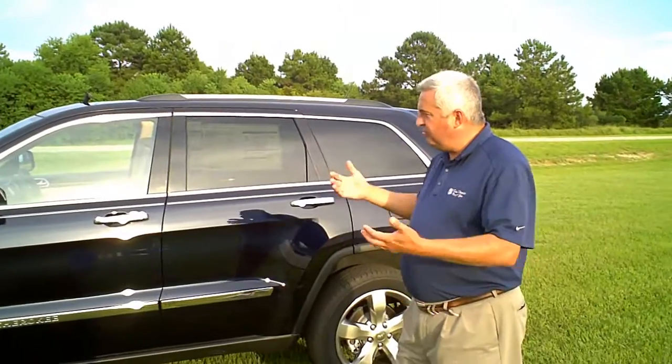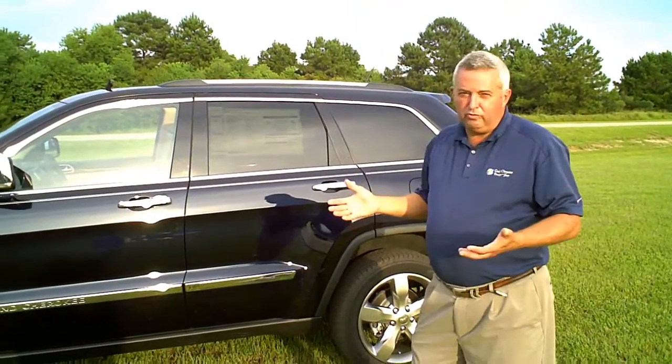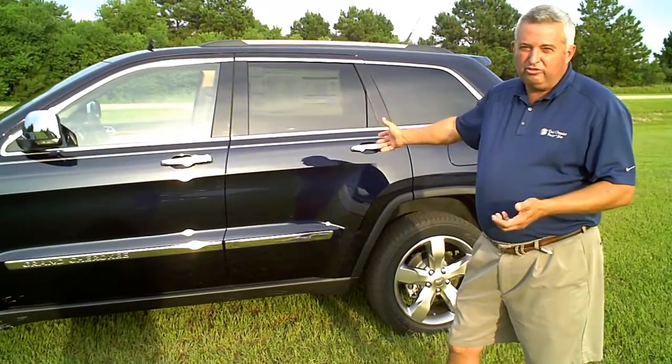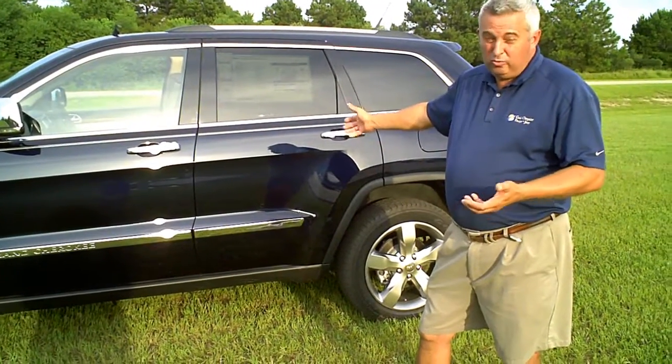Let's look at some of the features on the side of the vehicle. It is such a beautiful vehicle with so much more room, especially in the rear seat — four inches more leg room than the previous year, which is best-in-class.